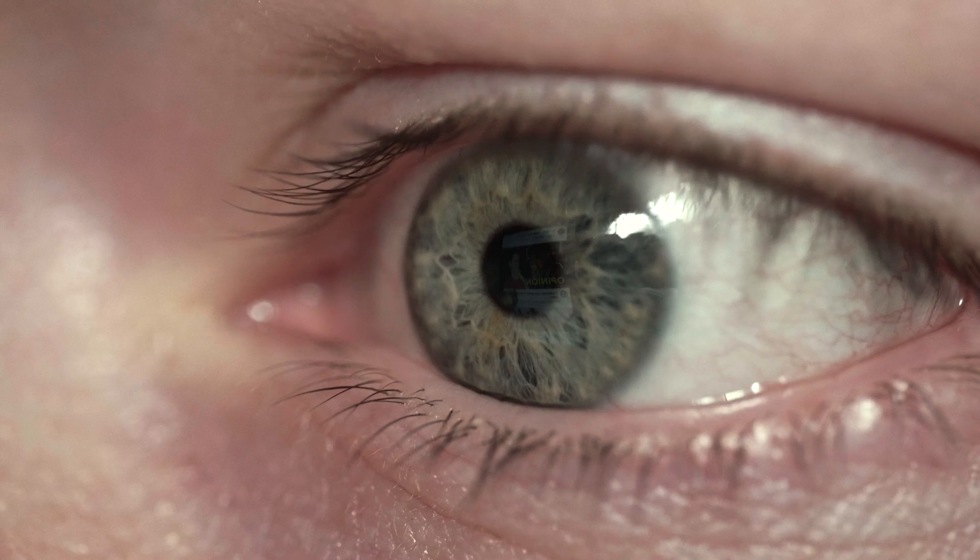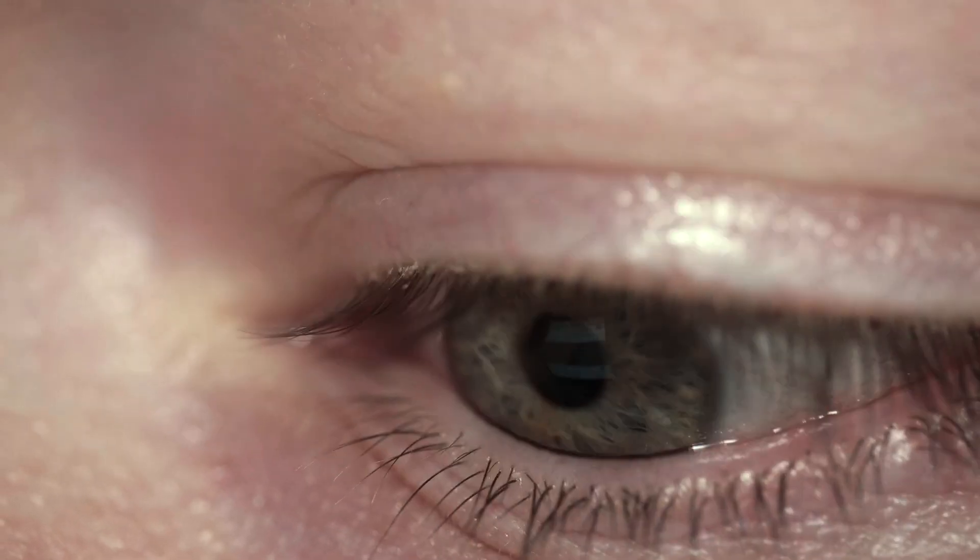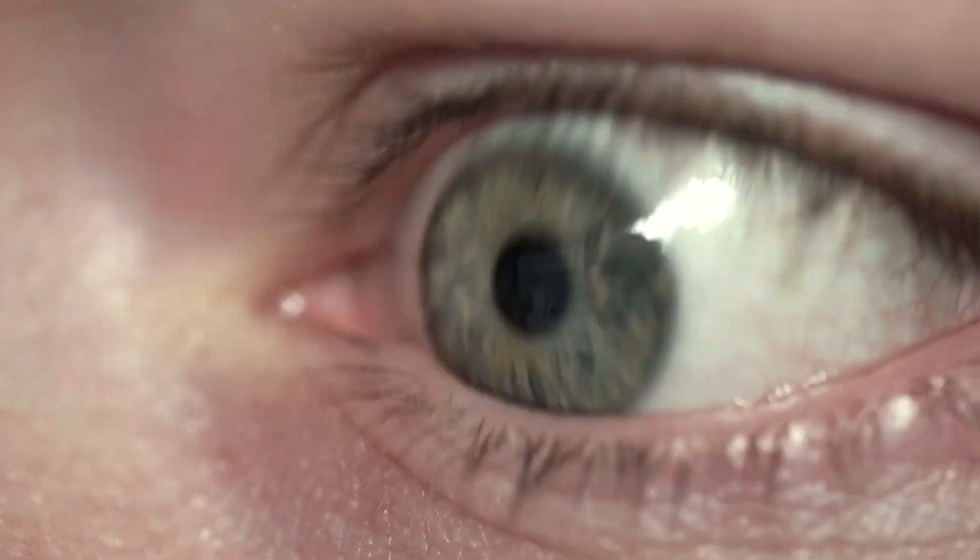Diagnosis of balance disorders is often related to timing. The only safe way to catch causes of balance disorders is to document involuntary eye movements — nystagmus — during an episode of dizziness.